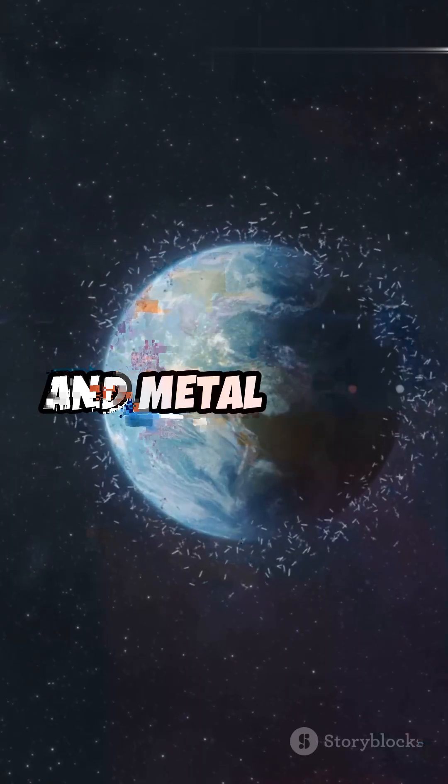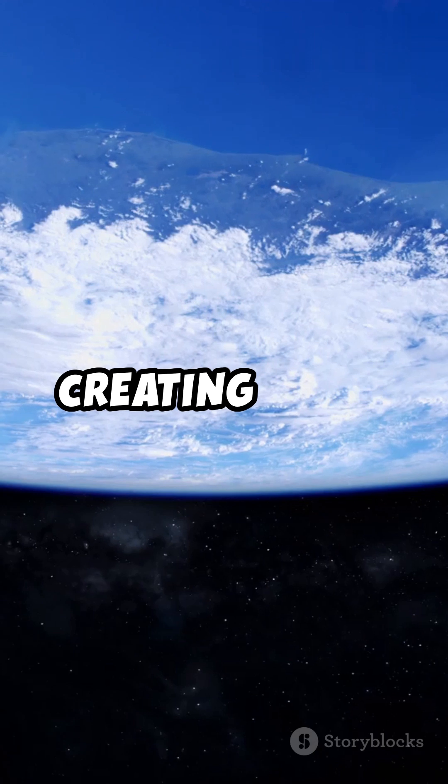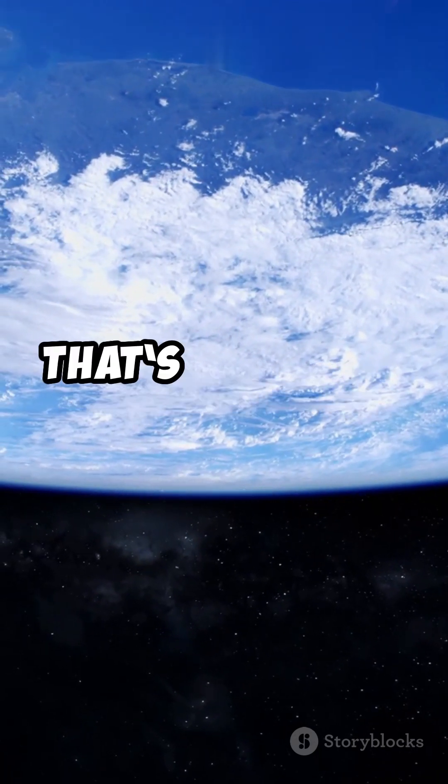Tiny bits of rock and metal began sticking together, forming bigger and bigger chunks. These chunks smashed into each other, creating a hot, molten planet. That's our early Earth.